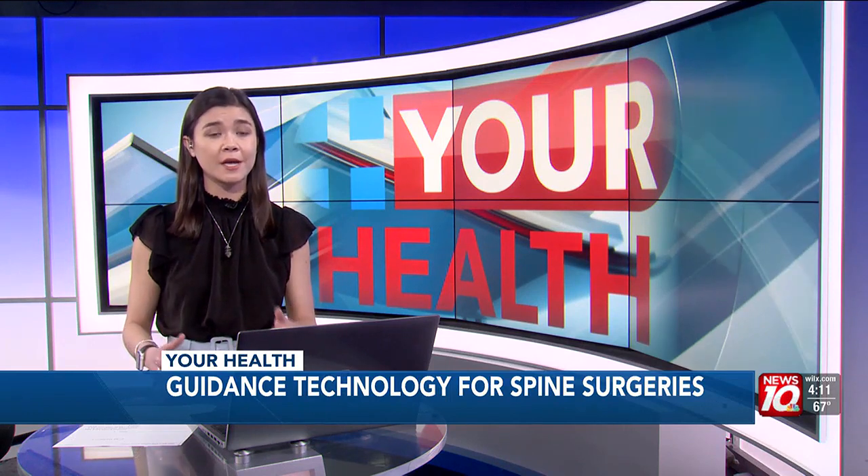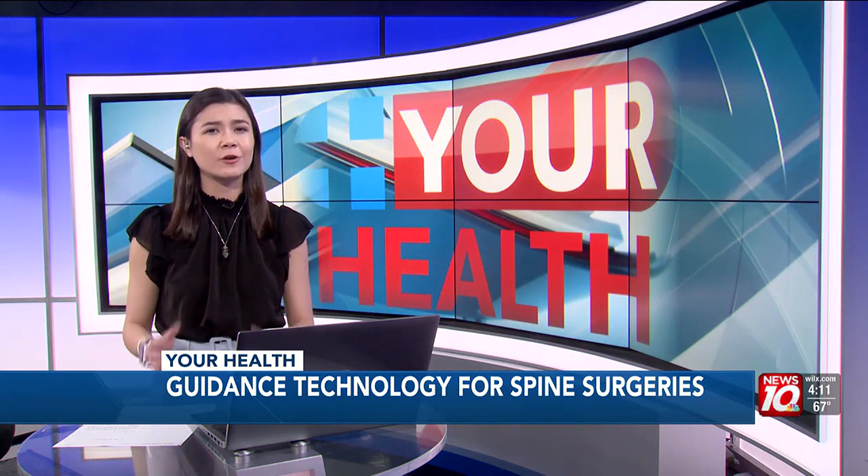Dr. Ritter says this navigation technology as a whole can be used for many things. But he says the specific guidance system he uses is uniquely designed to help with spine surgeries because of its precise ability to target a certain area or bone during surgery.